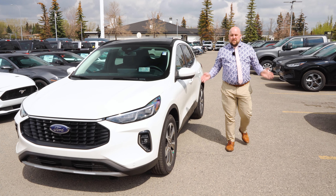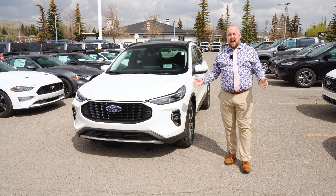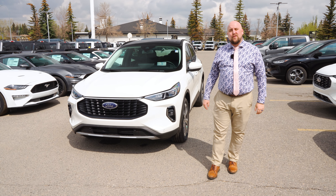And that's just a couple of the new features on the all new 2023 Escape. To learn more, come and see your experienced staff here at Advantage Ford, because anything can happen at Advantage Ford.